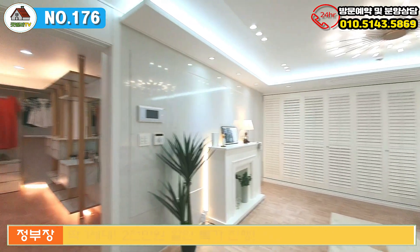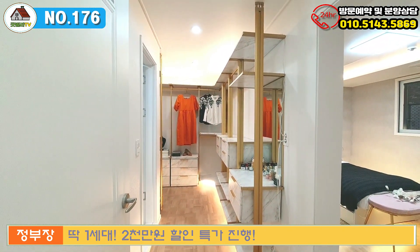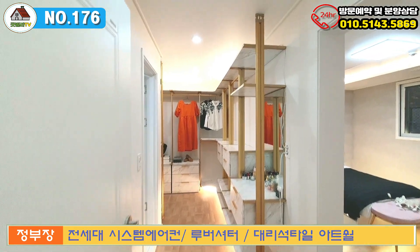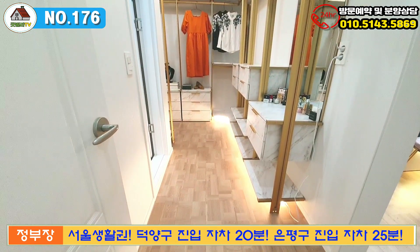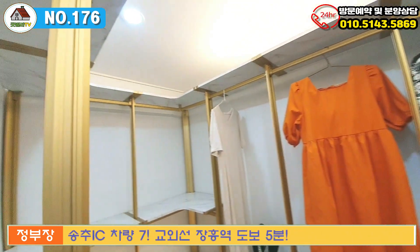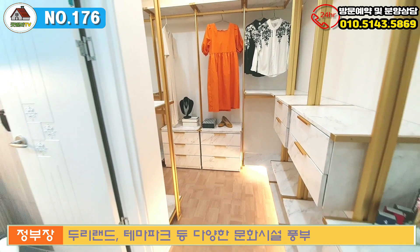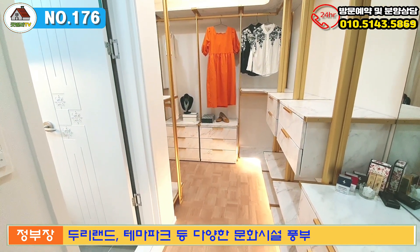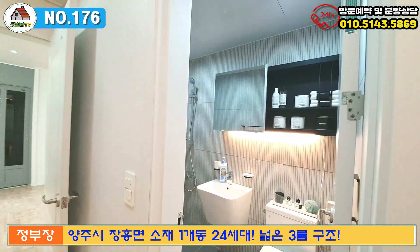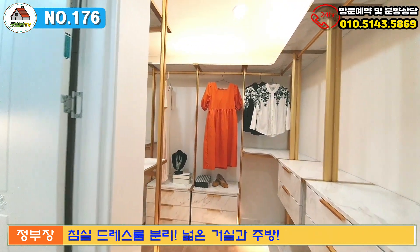안방으로 들어가는 곳은 이쪽이구요. 들어가자마자 바로 안방이 보이는 게 아니라 드레스룸을 먼저 배치해 놓으셨어요. 드레스룸과 안방을 분리시켰는데, 드레스룸 자체도 상당히 크게 시스템장으로 구성해 놓으셨네요. 꺾어지는 구조까지 있어서 상당히 많은 옷들이 수납 가능하실 것 같구요. 드레스룸에서 옷을 챙기신 후 부부욕실을 통해 세면하고 샤워하시는 동선이 나오실 것 같아요.